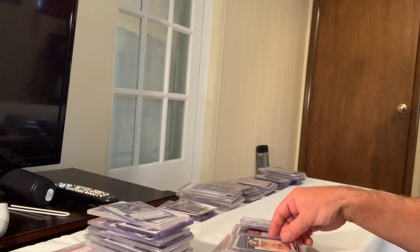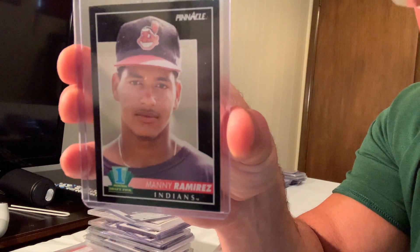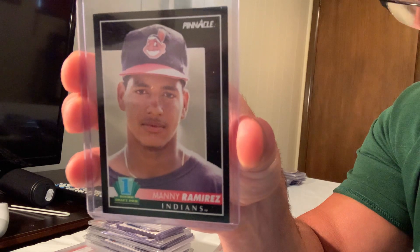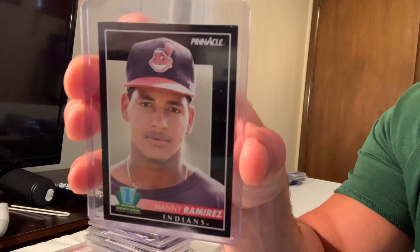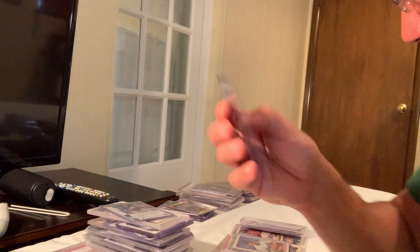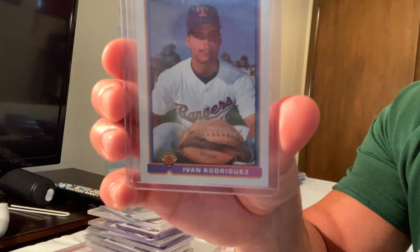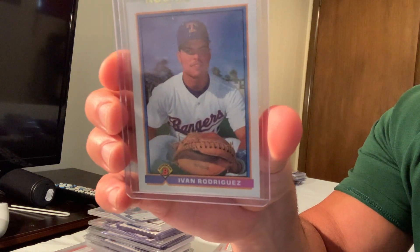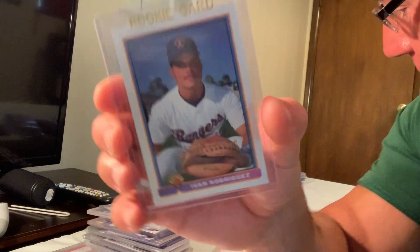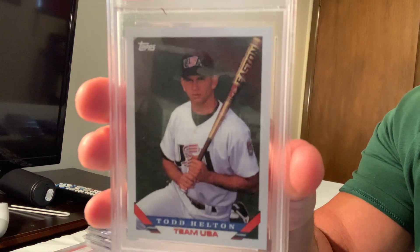Next up is the 1992 Pinnacle rookie Manny Ramirez, which sold for $208 in Gem Mint 10 on eBay. The iconic Bowman rookie of Ivan Rodriguez, card number 101T, sold for $261 on eBay.